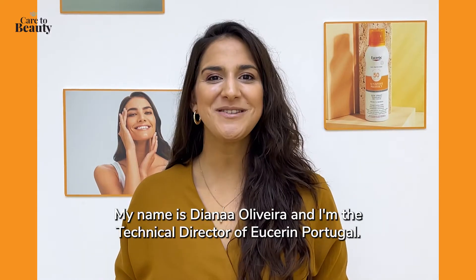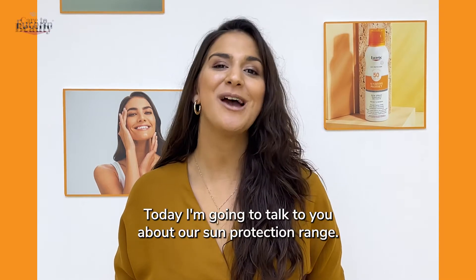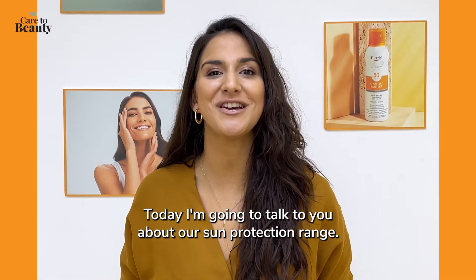Hi everyone, my name is Diana Oliveira and I'm the Technical Director of Eucerin Portugal. Today I'm going to talk to you about our sun protection range.